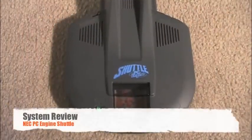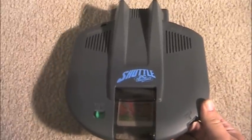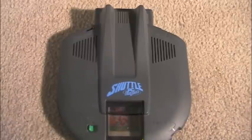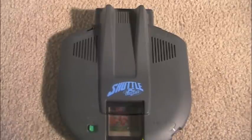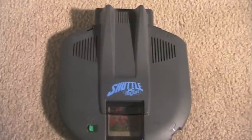Here we have the PC Engine Shuttle. This particular model was released in 1989 in Japan only, two years after NEC introduced the PC Engine into the market. By this time it had a pretty good stronghold — the PC Engine was very popular in Japan. NEC figured, let's make a console that's unique looking and market it towards your typical guy and see how it sells. Unfortunately, they didn't really market it very well and didn't add a few things, which basically ended up killing this particular model. Because of that, the Shuttle is actually fairly rare and pretty hard to find. Also in Japan, it was known as the Satellite, which is also interesting.